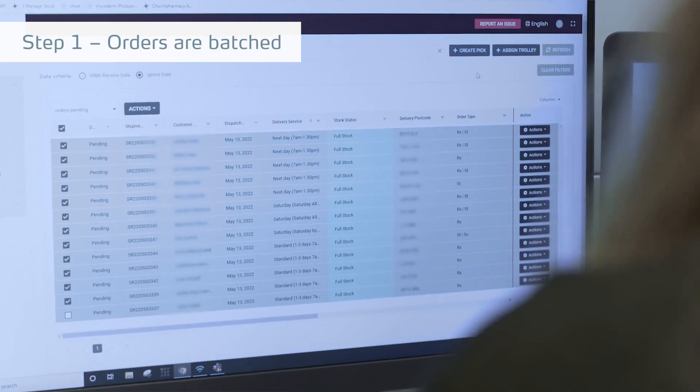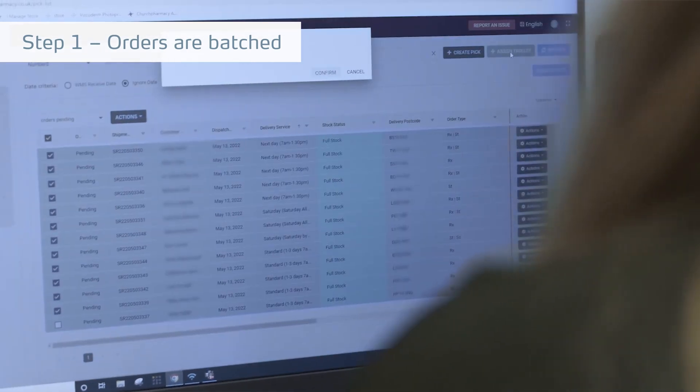We can now process 36 orders at a time, rather than one staff member picking each order individually. And those 36 orders are now 99% more accurate than they would have been originally with that one person picking those orders.